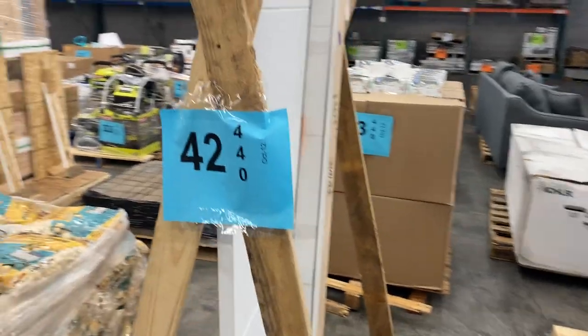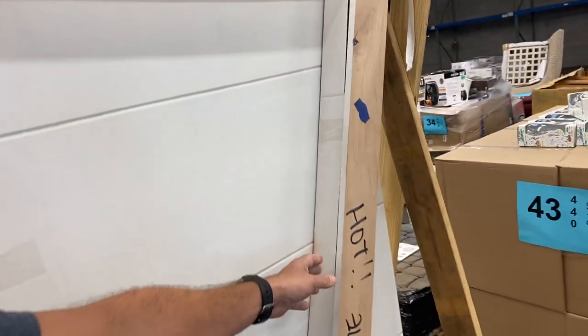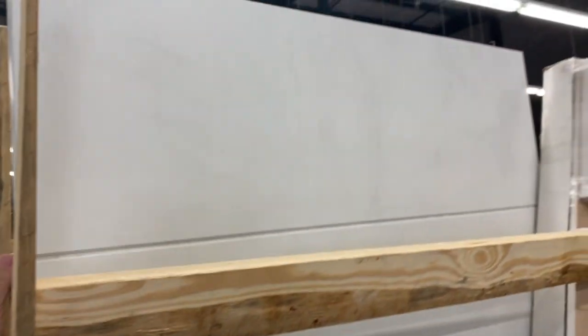Number forty-two — we think it's a barn door because it's got the hardware here. Looks like a hardware kit. So we've got an unfinished barn door kit on pallet number 42.